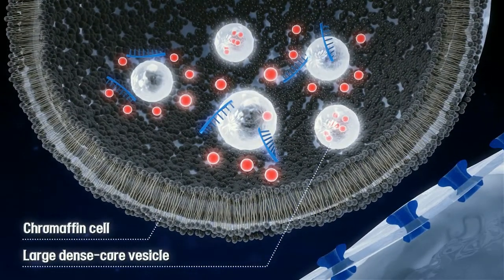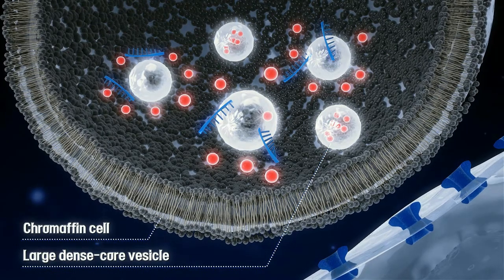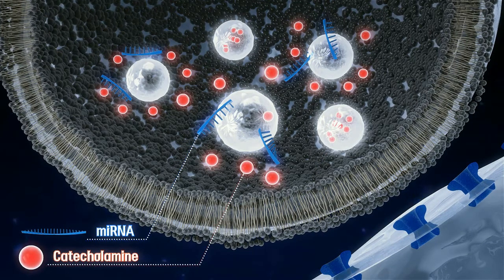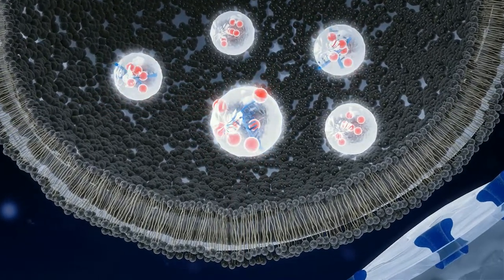Chromaffin cells are modified sympathetic ganglion cells, and upon activation of the sympathetic nervous system, chromaffin cells release catecholamines including dopamine, adrenaline, and noradrenaline. MicroRNA together with catecholamines are stored in large dense core vesicles of chromaffin cells.